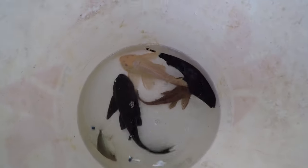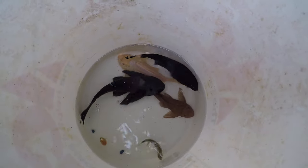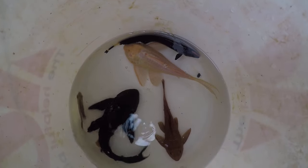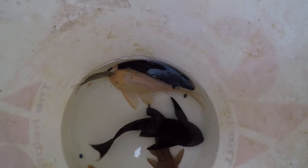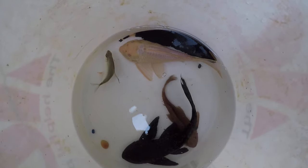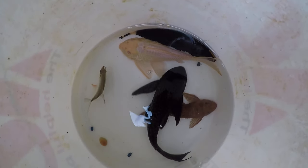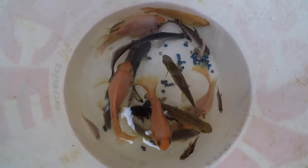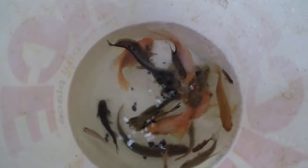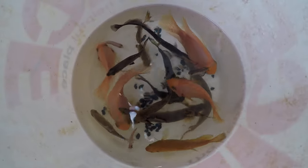Second batch: three plecos. Silver dollar and black ghost knife, which was in the same tank as the other black ghost knife. This one has got a little tattered fins, so that's probably the work of the bigger one that was in the first bucket. Third batch: a managery of two biters, clown knife, parrots, silver dollars, bala shark, gourami.